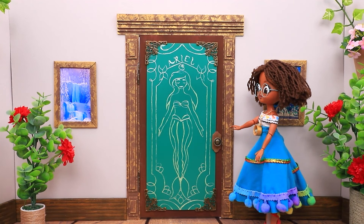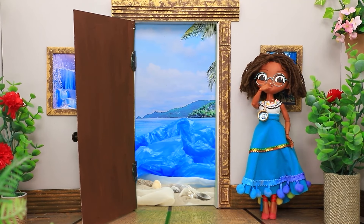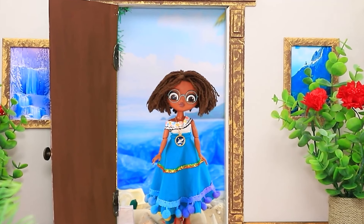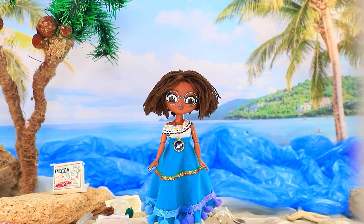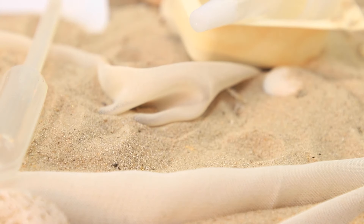The magic stick transported me to the beach! It's hot — where am I? What a mess — people litter so much! We need to clean up. How about if we recycle the plastic?